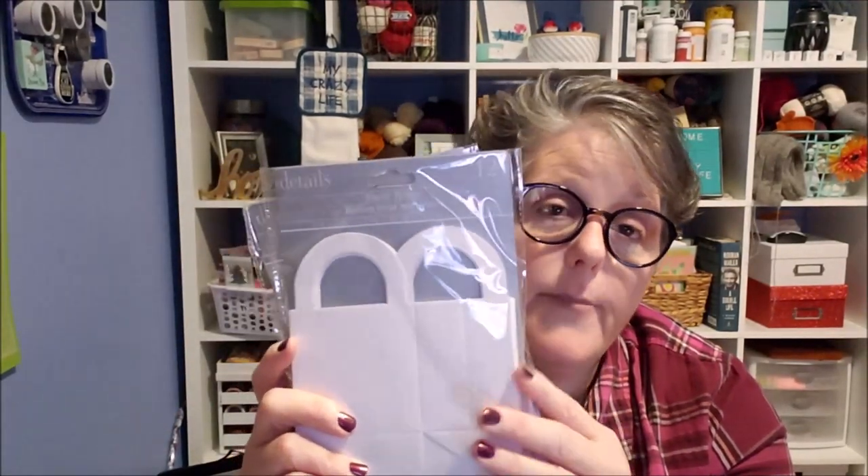At my Dollar Tree they still have these in the 12-pack instead of the 8-pack, so I picked up two. I may end up using a couple for the advent calendar, but I grabbed them because I do use them and I thought hey, 12 packs not 8 packs — that's a better deal.